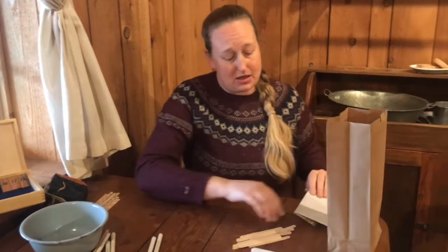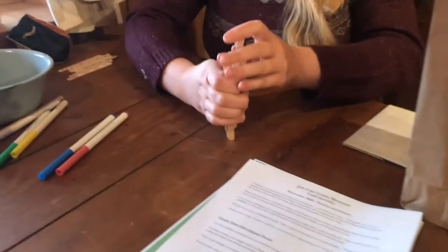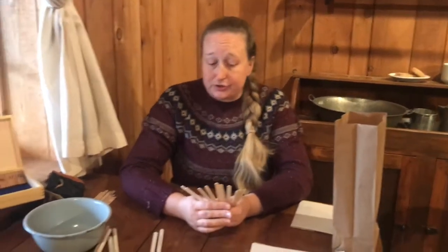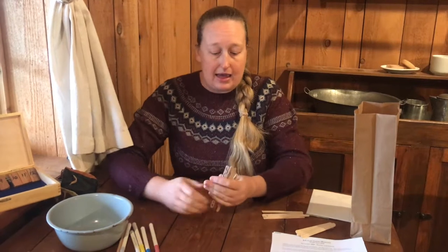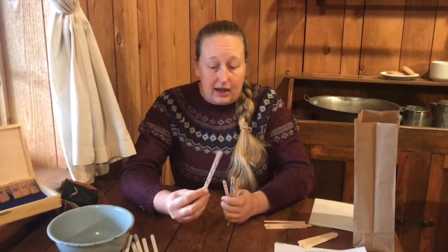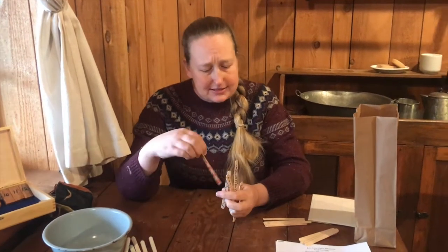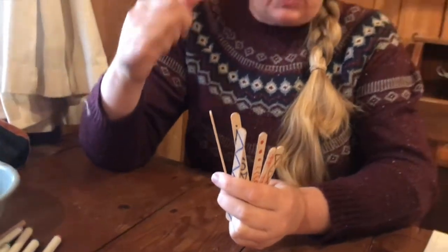For the popsicle stick game, this is a version of a Native American stick or bone game. You'll get 12 popsicle sticks, and this requires two players, so each person gets six sticks. You're going to take your markers and decorate one side of each stick, leaving the other side blank. You can make all your sticks the same design or all different designs — whatever you think looks cool.